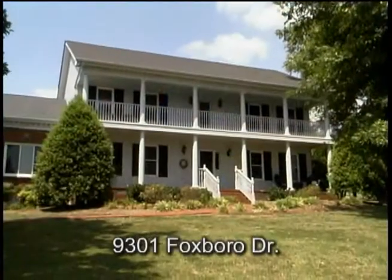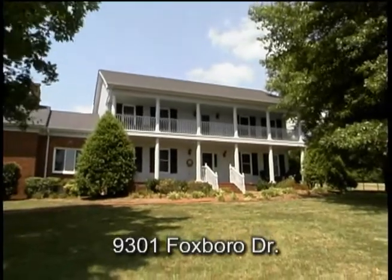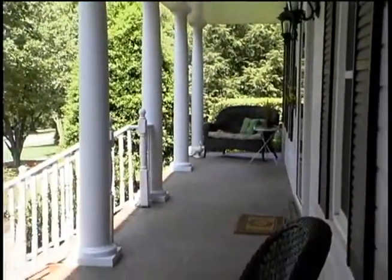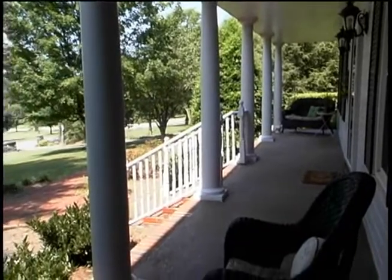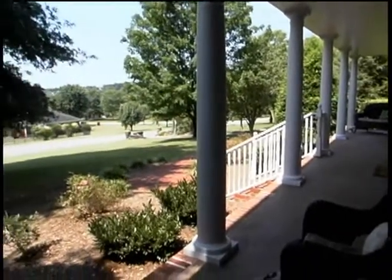Hi, I'm Stan Gunselman and welcome to my listing at 9301 Foxborough Drive in the Foxborough Subdivision of Brentwood. This four-bedroom, three-full bath home has 3,832 square feet. The inviting curb appeal features New Orleans-style double-covered front porches and breathtaking views of the rolling Brentwood Hills on a lovingly landscaped acre lot filled with mature trees.